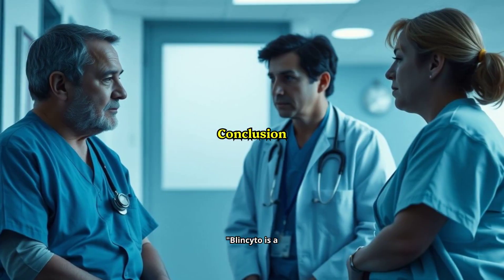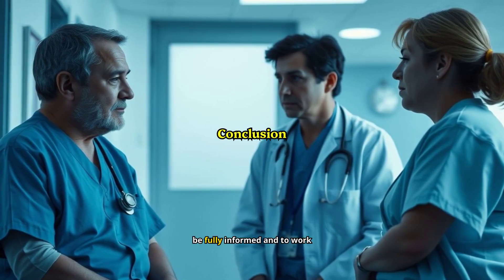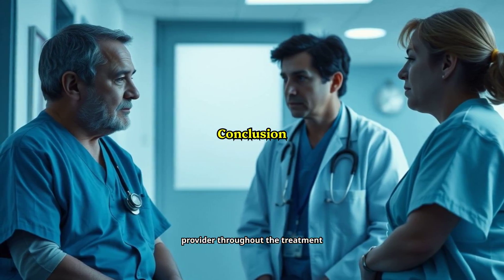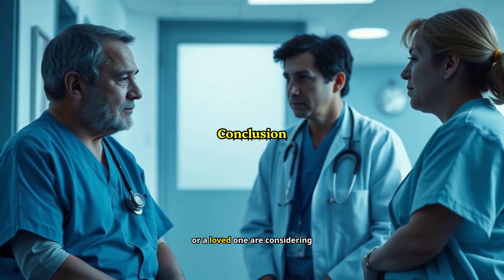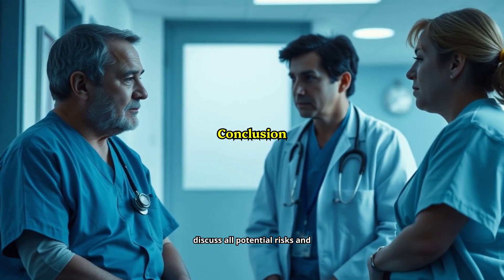Blincito is a powerful treatment, but it comes with significant risks. It's essential to be fully informed and to work closely with your healthcare provider throughout the treatment process. If you or a loved one are considering Blincito, make sure to discuss all potential risks and benefits with your doctor.